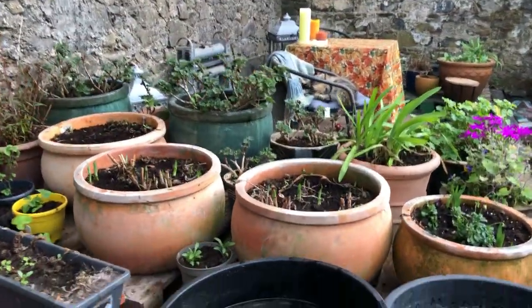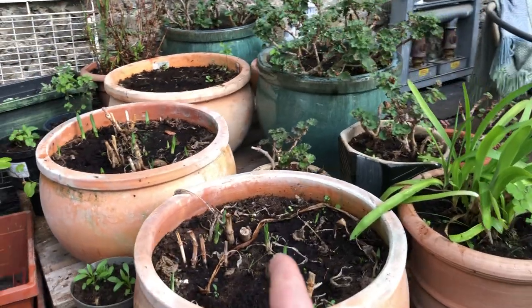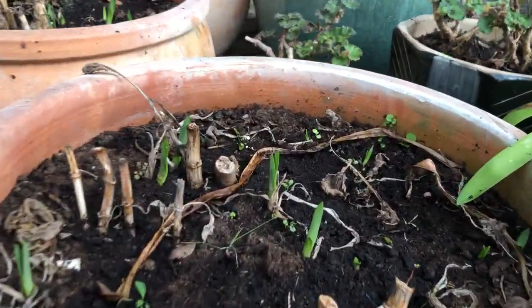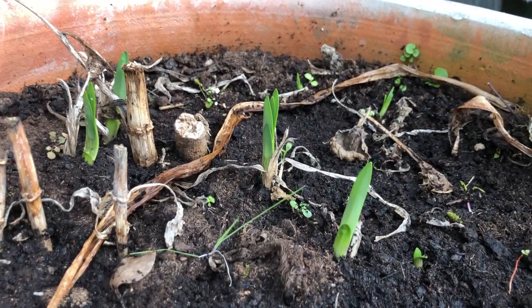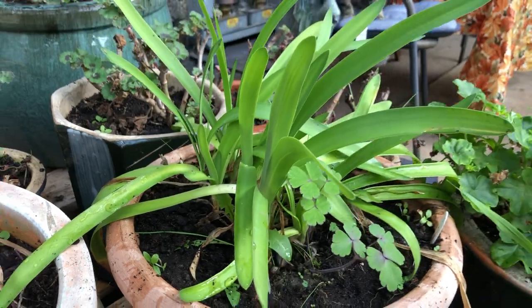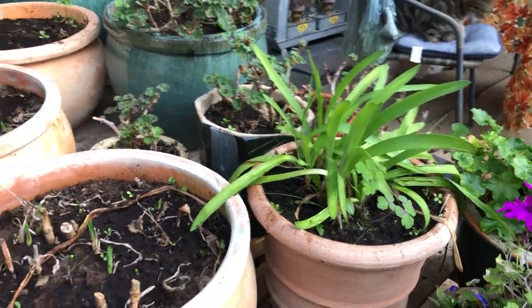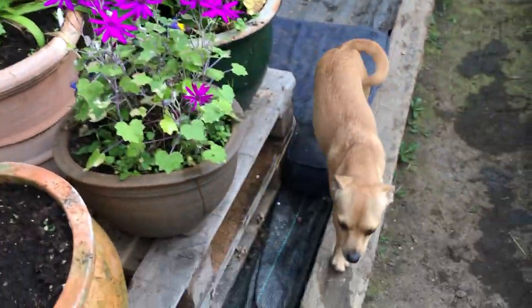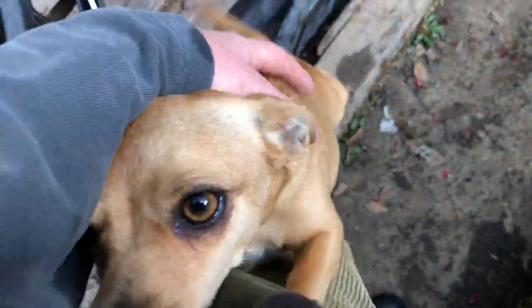The deciduous agapanthus are coming up now. Do you see — those are the ones that die back and come back, and these are the ones that don't. I didn't realize that there were two different kinds. So, learn something new every day — always learn something new every day in the garden, or farming or anything. Isn't that right, pup?